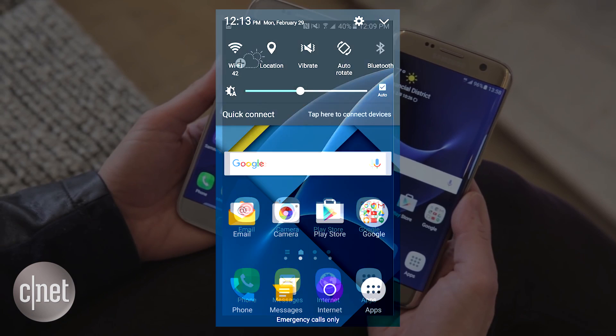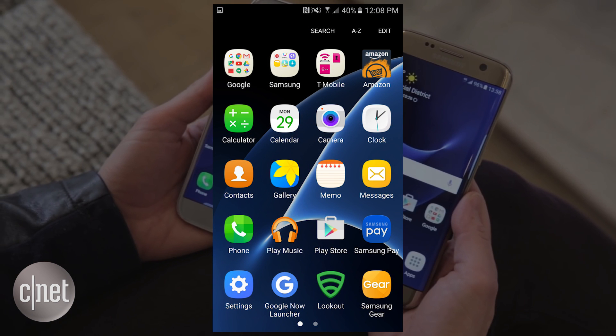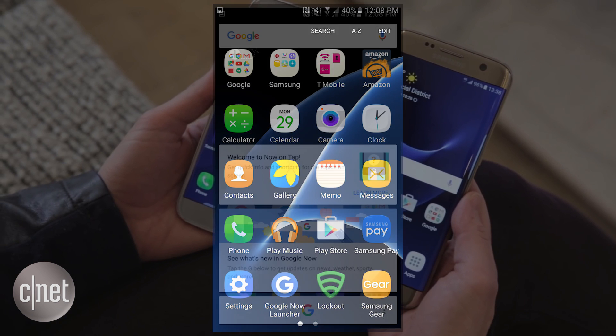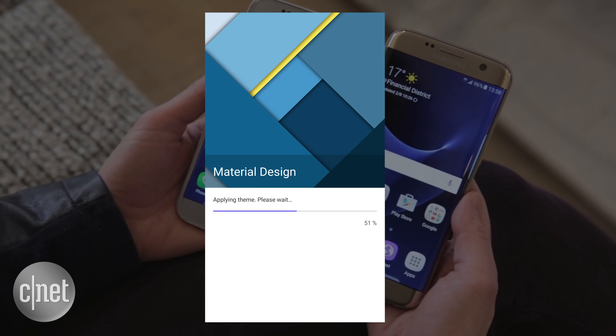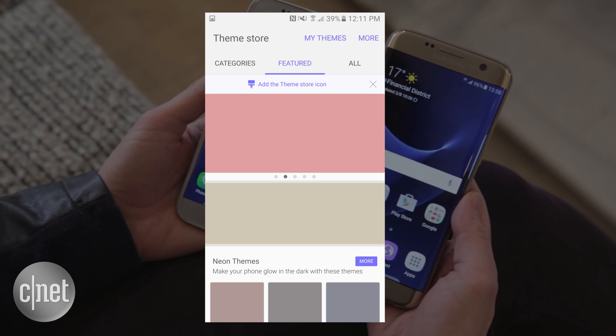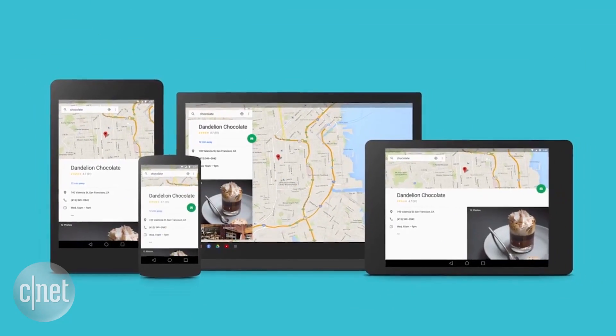TouchWiz made a big improvement with the S6, and screenshots shared by Daniel Marchina show off how improvements come with the S7 and may make this an even more appealing get for Android users. Some of these images appear to be part of TouchWiz using an actual material design theme, and it looks awesome. So if you love a pure Nexus experience, Samsung has never been closer this time.